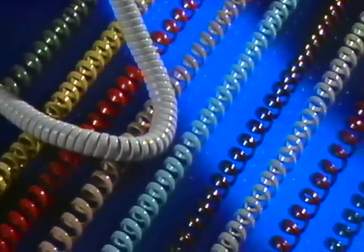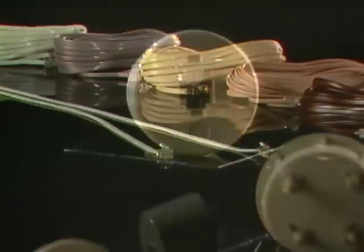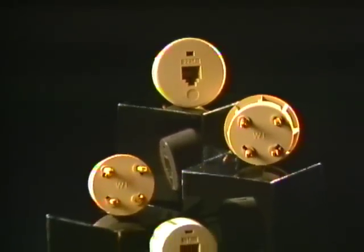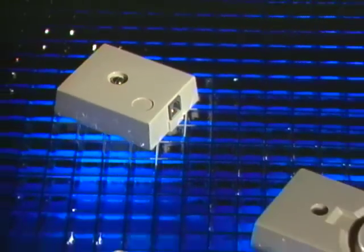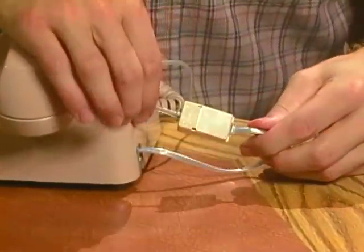Do-it-yourself products include handset and line cords in a wide variety of lengths and colors. Adapters, making the change from four-prong to modular a snap. Adapters are also great for expanding your outlet capacity. Converters, giving consumers even more options to ease conversion to the new modular format. Plus, helpful accessory products like the volume control handset and radio interference filter. Customers will save time and money with AT&T's do-it-yourself wiring and accessory products.